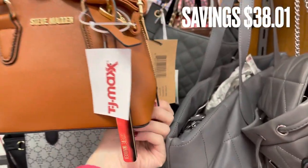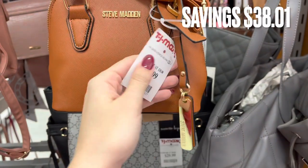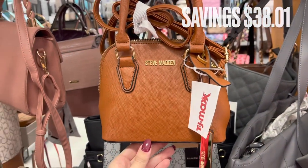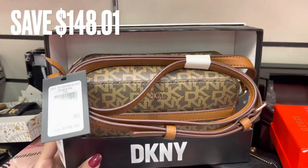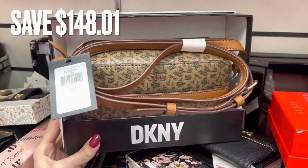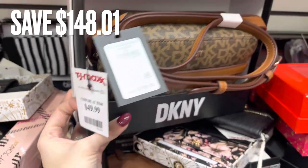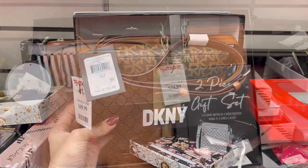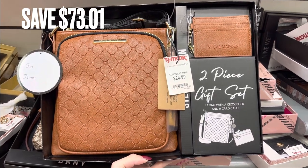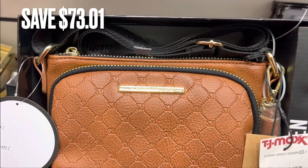I found this little Steve Madden bag — it's actually pretty small but it's a crossbody bag or a handbag. There was a savings of $38.01. Next is another DKNY set — just a crossbody bag with a savings of $148.01, in different shades of brown. Another Steve Madden set comes with the crossbody bag and a little wallet and there was a savings of $73.01.